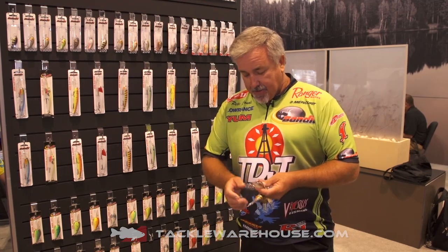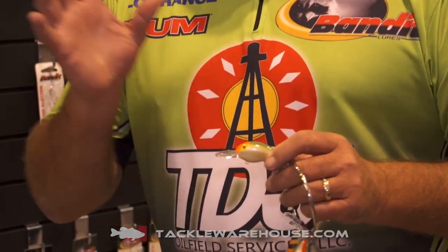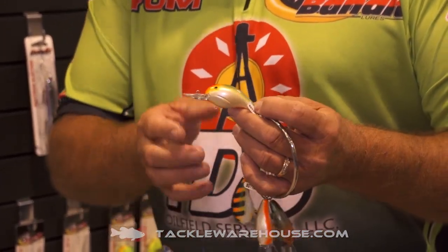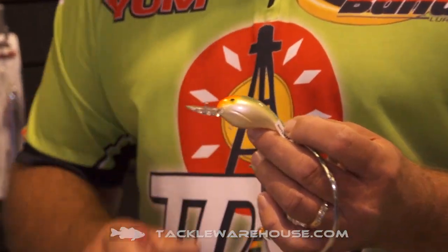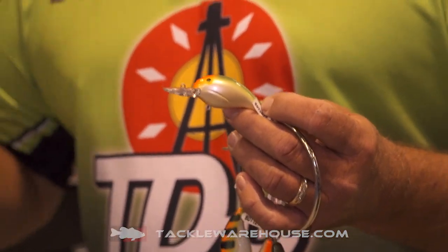Get these at Tackle Warehouse. One of these colors is my favorite — it's called Parrot Orange. That's just an incredible color. I've caught so many fish on this color. Any time the forage fish is bream or any small fish like that, this is a really effective color. That comes in the 100, 200, and 300 series.